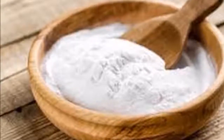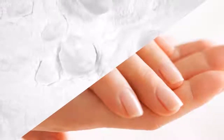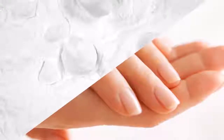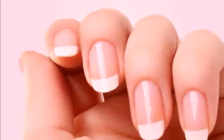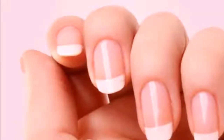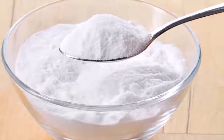Sodium bicarbonate has many properties to combat itching, gives shine to the skin, and keeps it healthy. You can use baking soda for a long list of things. First, if you put baking soda on your nails, they will not break so easily and will have a lot more shine.